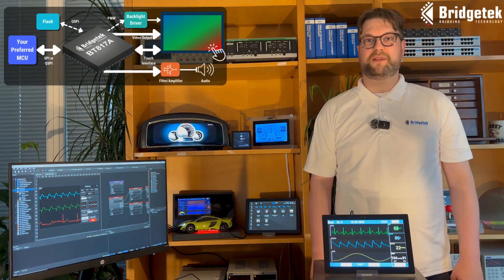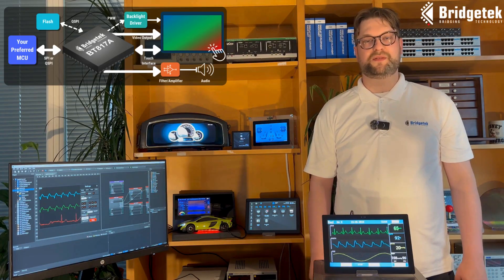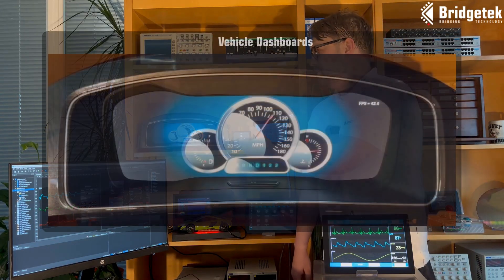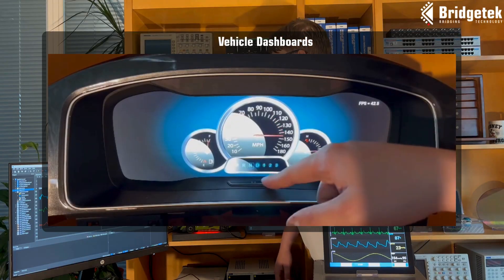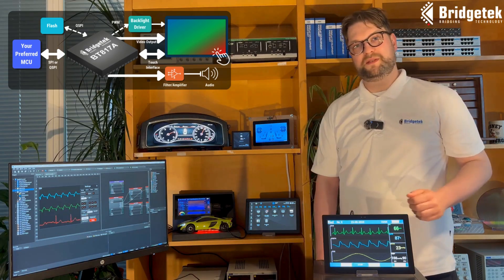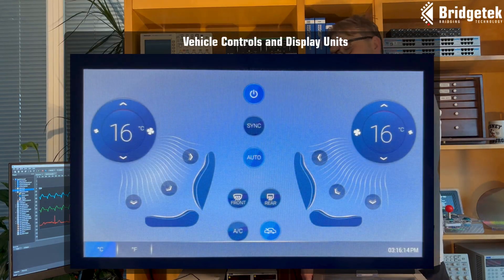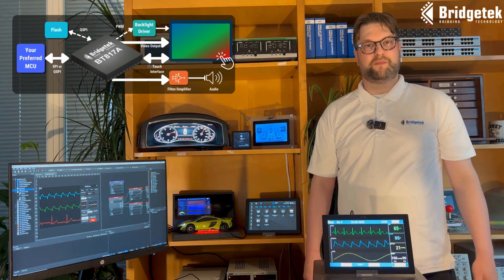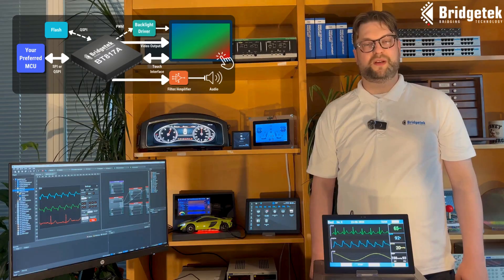We have some typical applications which leverage the features of the BT-817A, from vehicle dashboards which require large resolutions and multiple themes, to in-vehicle control and display units which require feature-rich graphics and multiple language support using Unicode fonts.